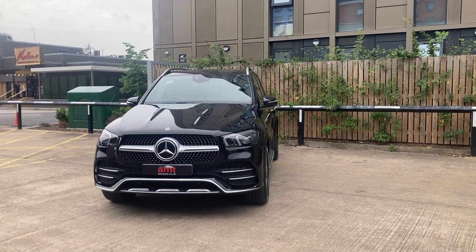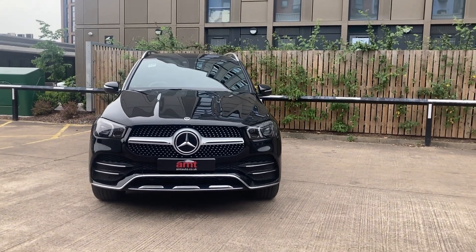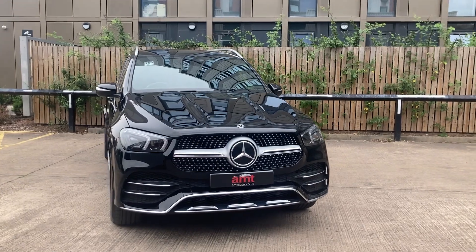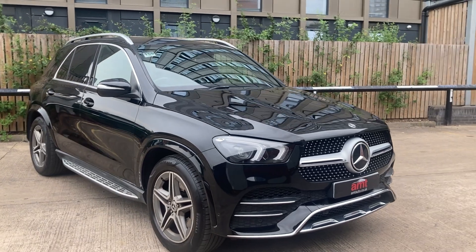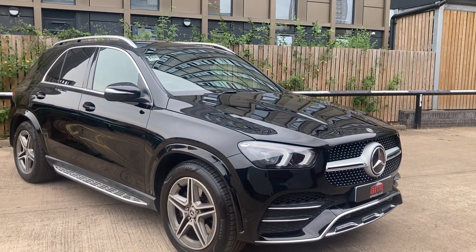Hello and a very warm welcome from everybody here at AMT Specialist Cars in Leeds. Here's our latest arrival — it's a 2020 Mercedes-Benz GLE 300 in the AMG Line. It's finished in obsidian black, which is a metallic paint, and it has a full black leather interior to complement it.